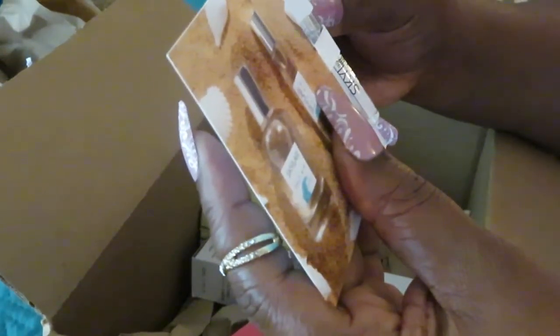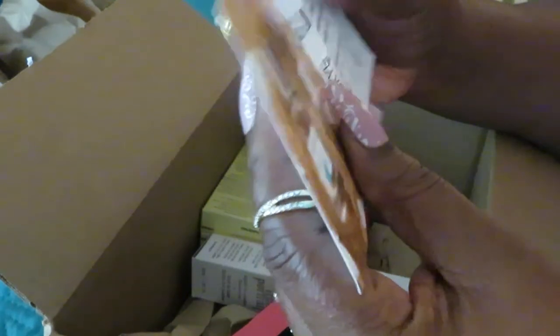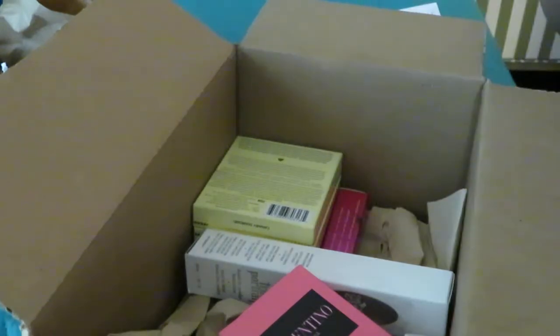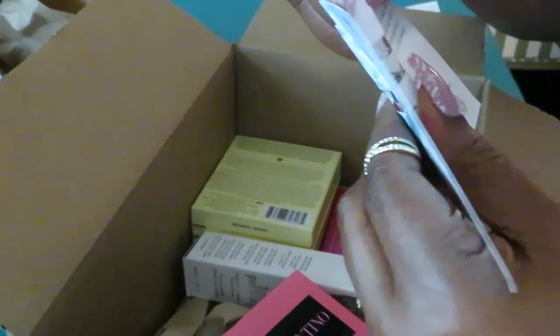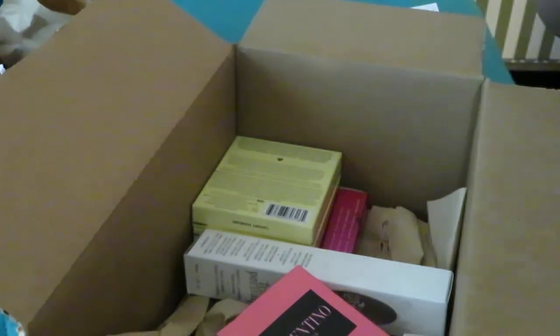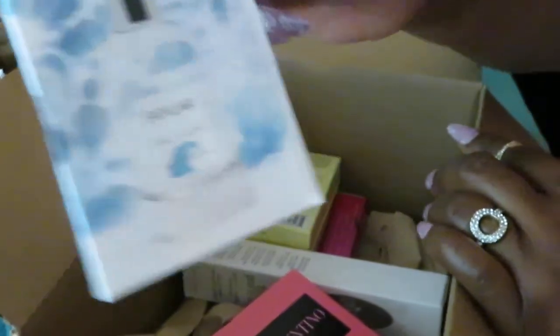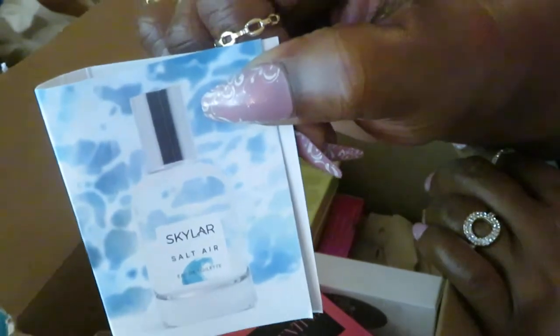Scarlet Salt Air — Salt Air. Beachy, Breezy, Palm Trees, Ocean Breeze. Well, I live in Florida, so I guess. Oh, it smells good. It does smell all ocean-y, like the sea, like you're at the beach. So that is the Scarlet Salt Air. That's my sample.